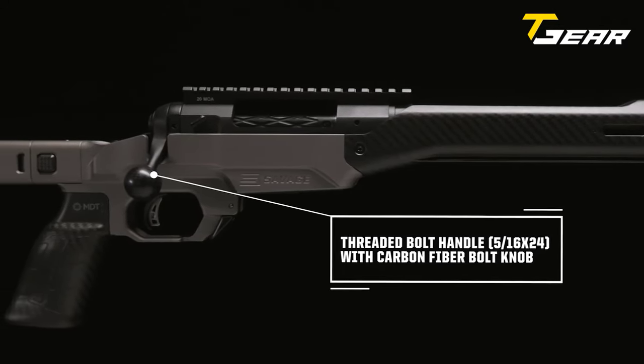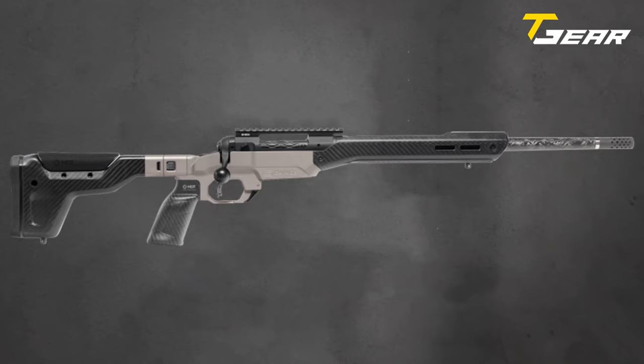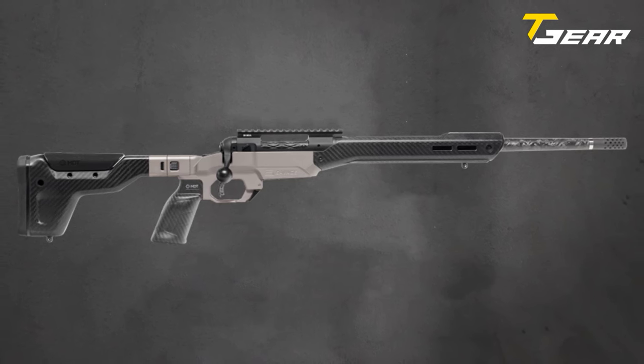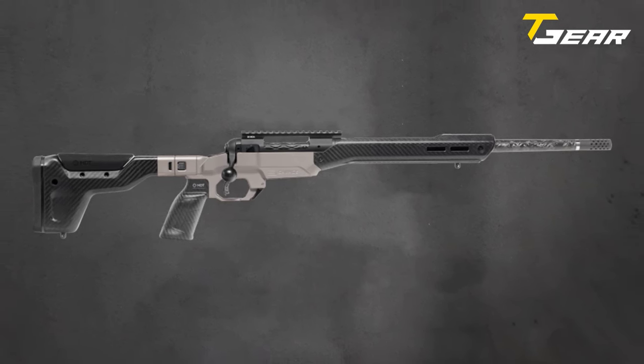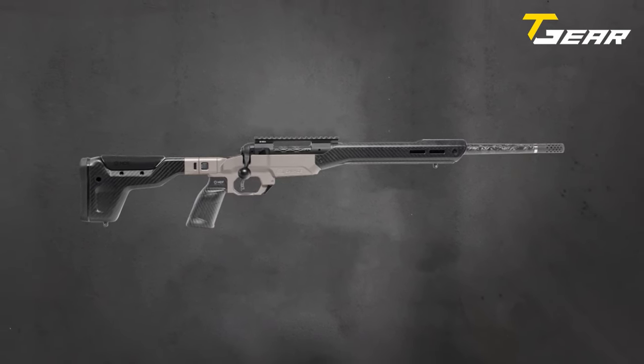Available in a range of calibers from 6.5 Creedmoor through .300 Win Mag, including the popular 7mm PRC, the 110 Ultralight Elite caters to diverse preferences. The rifle features a radial muzzle brake for enhanced control and utilizes AICS pattern magazines. Priced at $3,300 MSRP, the Savage 110 Ultralight Elite is poised to be a go-to choice for hunters seeking a compact, high-performance rifle that seamlessly combines innovation and precision in a sleek, ultralight design.